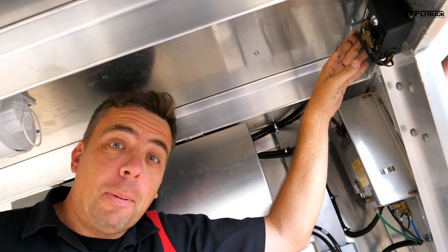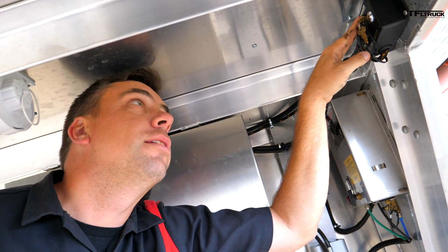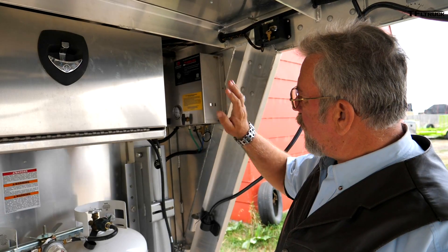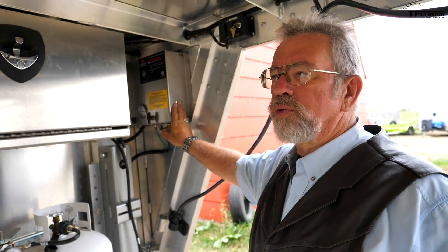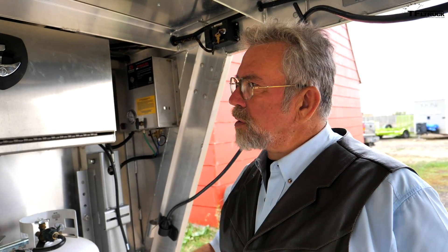This trailer has electric-over-hydraulic trailer jacks — a really nice feature. It also has an air ride system — I call it an air ride hybrid — it's torsion and airbags combined for a smooth ride. The controls let you lower the trailer to load your horses easily.